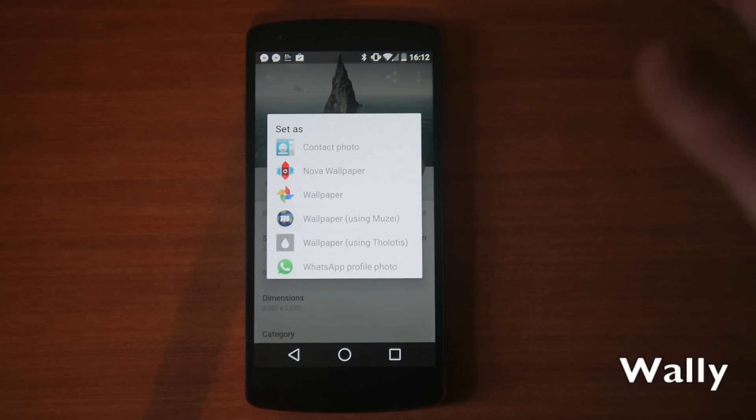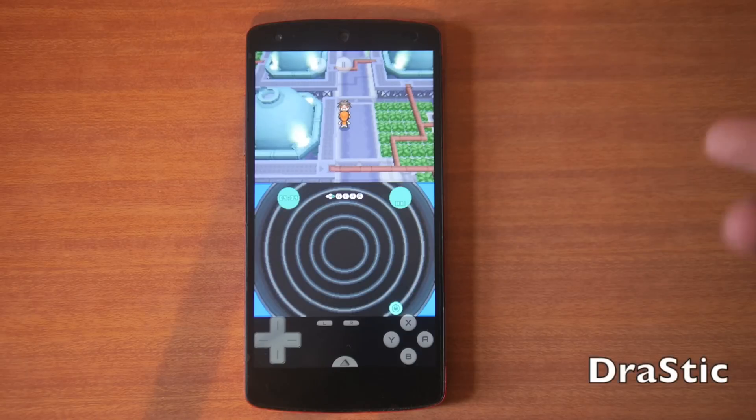You can also hit here to see it full screen. If you go into the set-as option, it's quite nice — you can set it using a bunch of different applications. I tend to always set it through Muzei or Themer because they give that really nice blur effect.